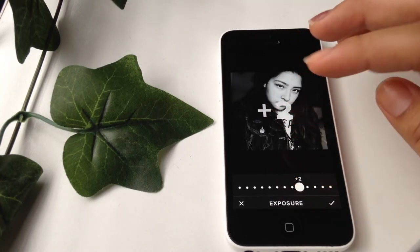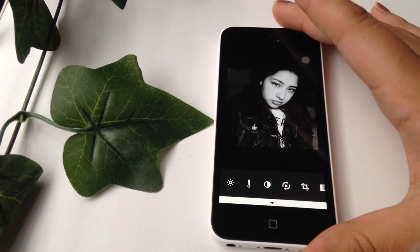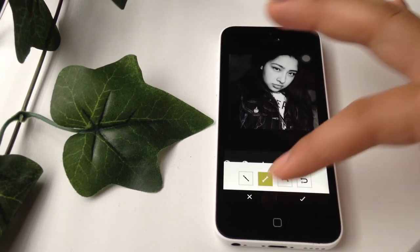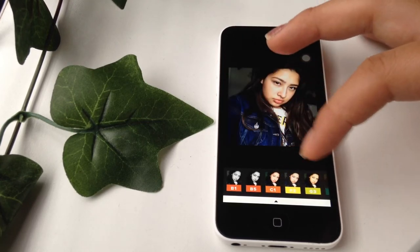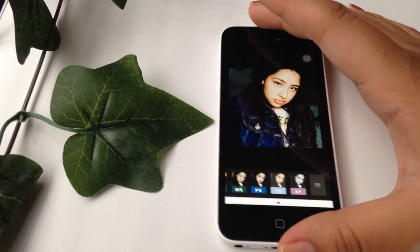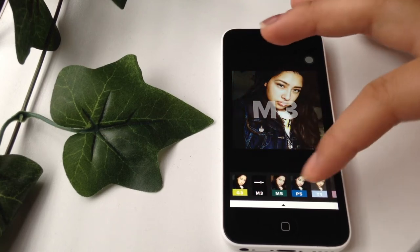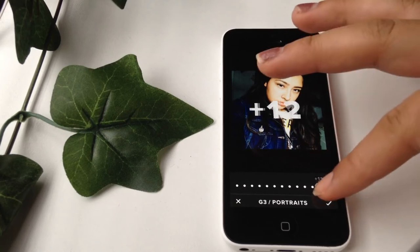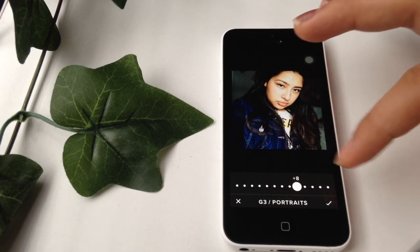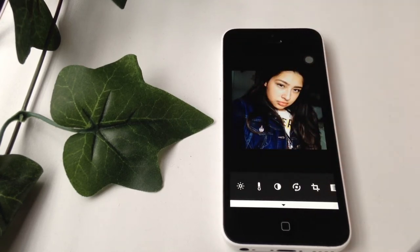Then I'll pull up the exposure — it depends on the picture, every picture is different, so it just depends on how I want it. If I wanted it to look more clear I'll sharpen it, only up to a certain point. For a colored picture, I used to go for P5 at the beginning, but I don't do that anymore. Now I go for either G3 or M3, and I don't leave it all the way up — I usually turn it down to about five, six, or eight.